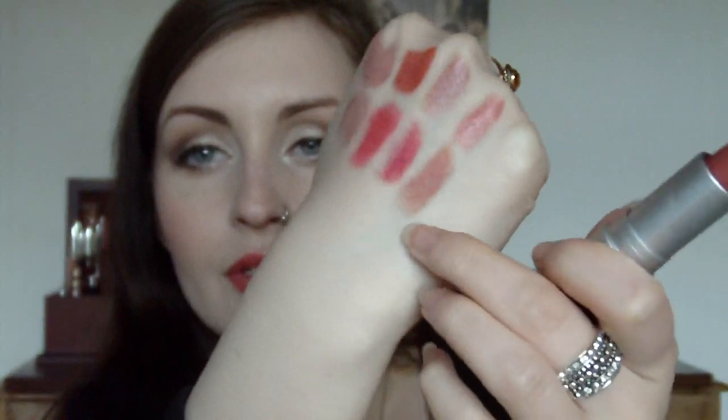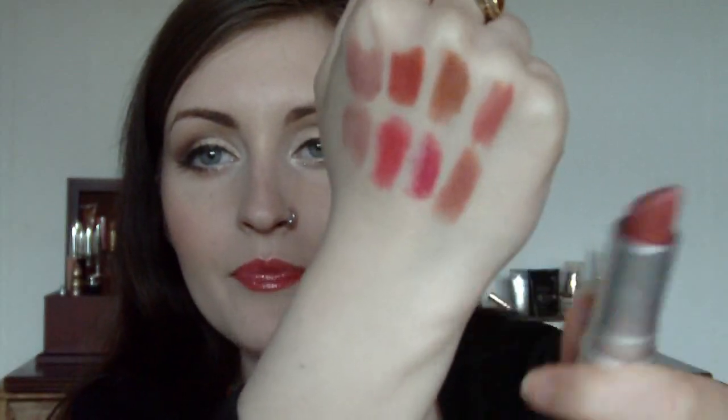Another matte lipstick - this one is Mauve Over 003. A lot of people really like this lipstick. It's gorgeous. Because of the colour on my lips, I have very pigmented lips, it kind of comes out a little bit brick coloured on me, which is more of a winter shade for me. But it is still very pretty. And that's Mauve Over.